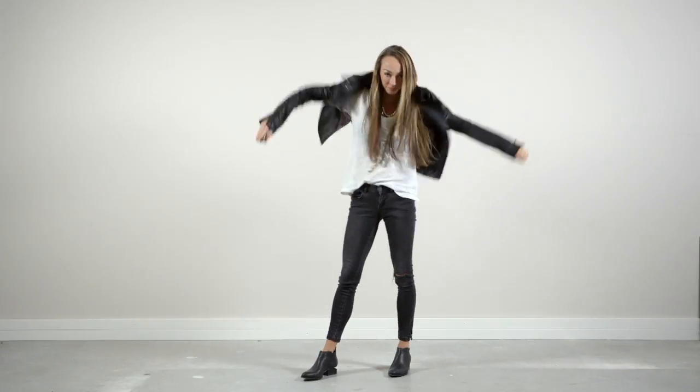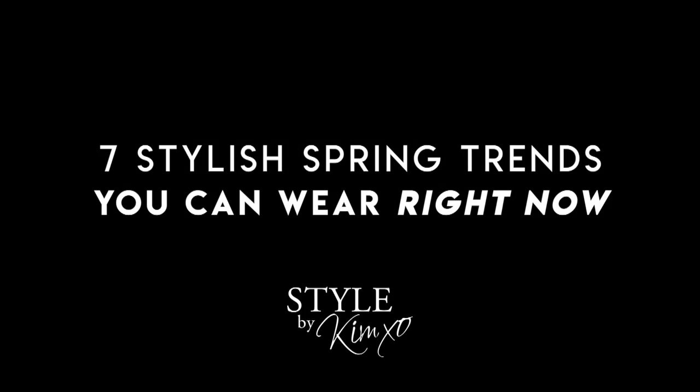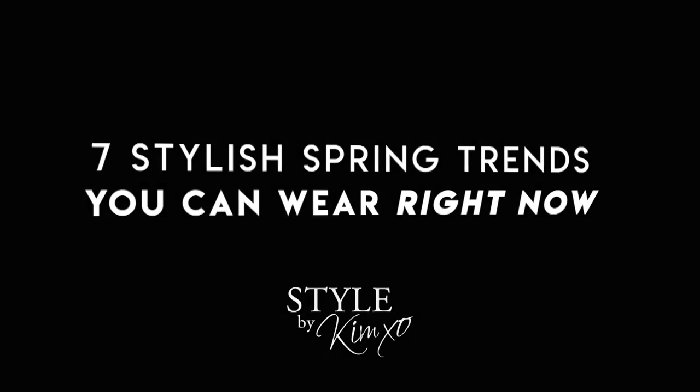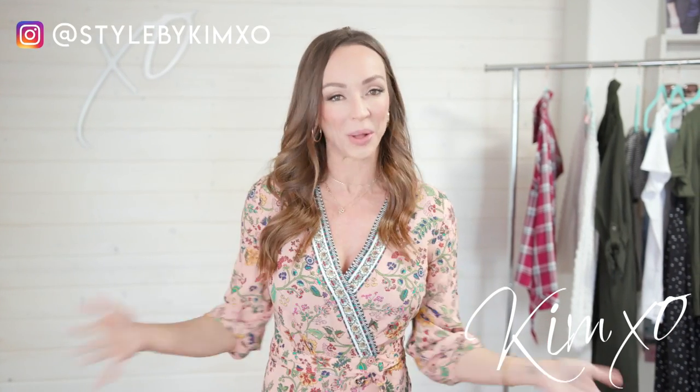In this video, I am talking about the seven stylish spring trends that you can wear right now. Welcome back to Secrets of a Stylist. For those of you who don't know me, my name's Kim. I'm a fashion stylist. And for those of you who do, welcome back.